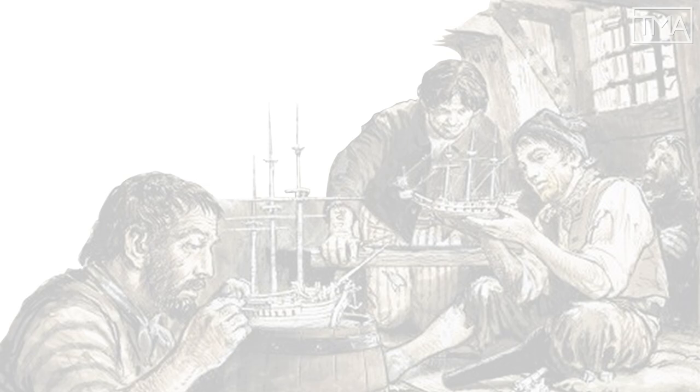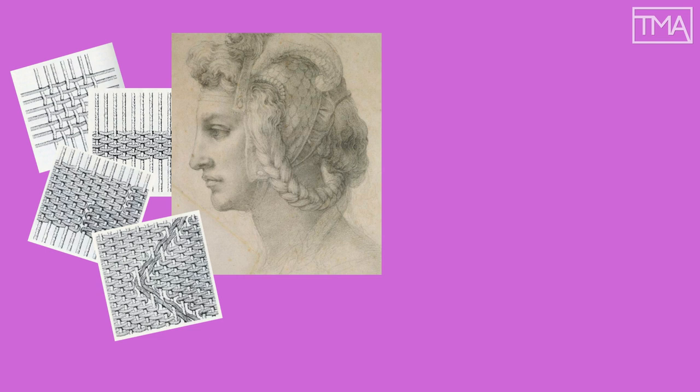To pass the time and keep their sanity, prisoners turned to craft. By weaving, braiding, and bending scavenged materials, they built objects that ranged from the military, to the decorative and diverting, to the grotesque.